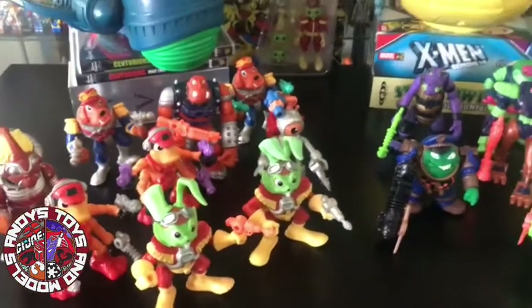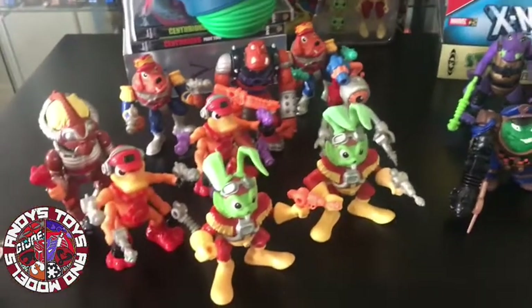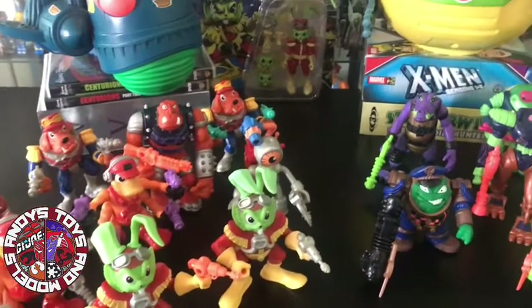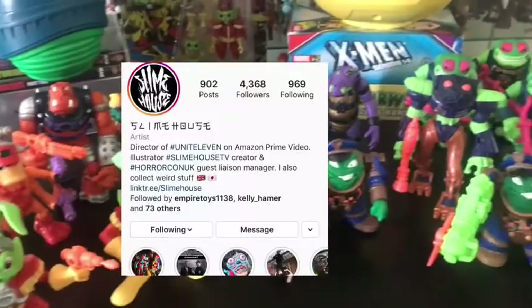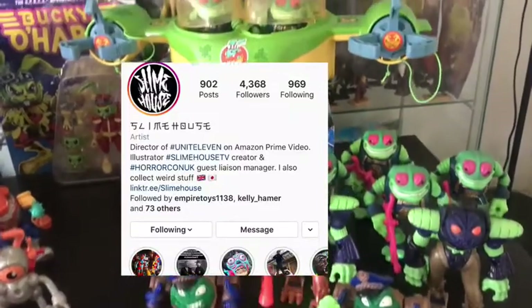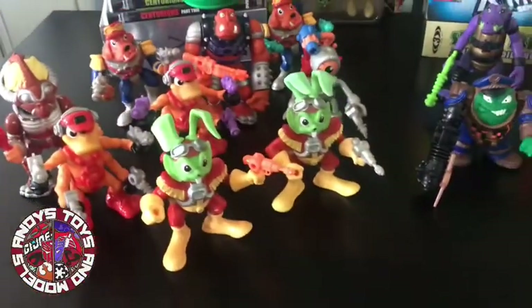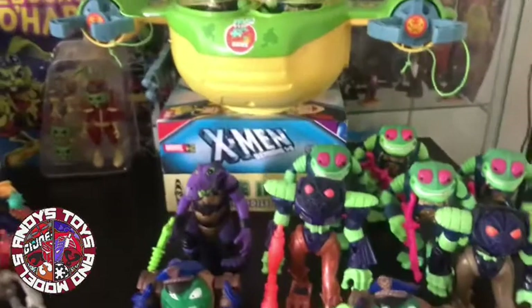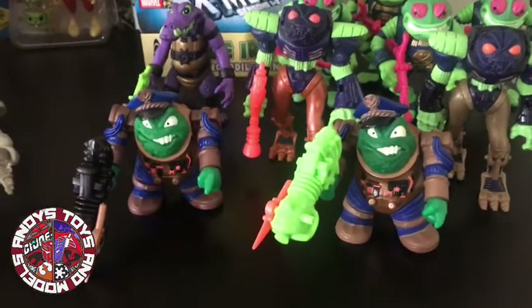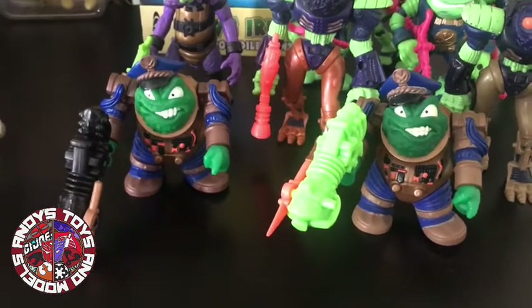This is pretty much my lockdown collection. Back in March, April, I started to get into the Bucky line thanks to Theo's videos. I've gone down the road and kind of snowballed, but it's just an overview of so many figures — they're awesome. We'll start with the bad guys. You may notice there are variants, which is my love-hate relationship that has been going through the roof with these guys. So we'll start with the non-variants.